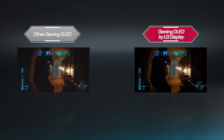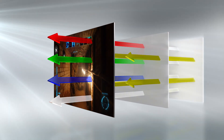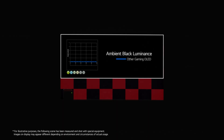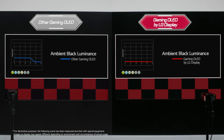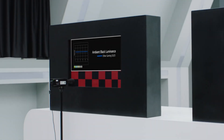Gaming OLED by LG Display is different. Ambient light or not, the dark areas are properly dark and the colors are accurate without any dispersion or distortion. Let's actually measure this. In the dark, both monitors show similar performance, but if the surroundings get just a little brighter, the luminance of the other gaming OLED shifts — and if it gets even brighter, it shifts even more.